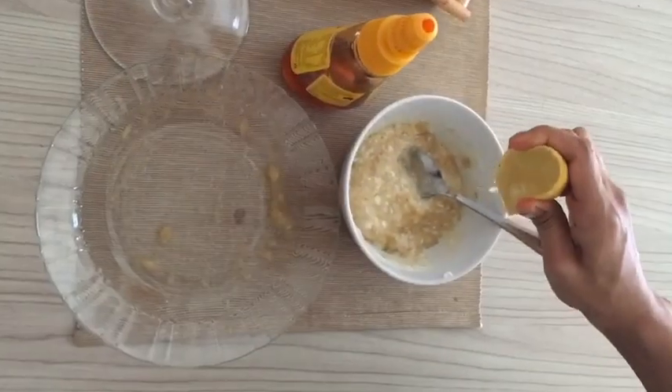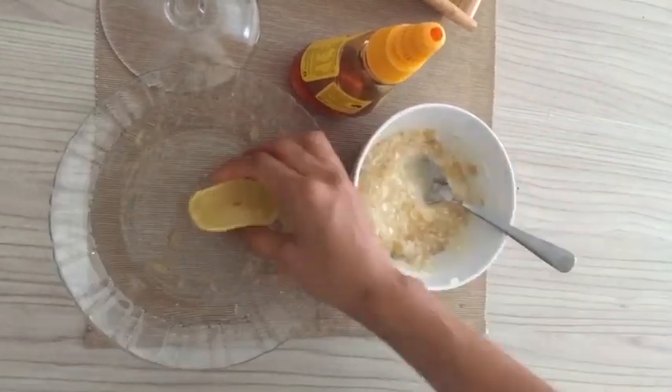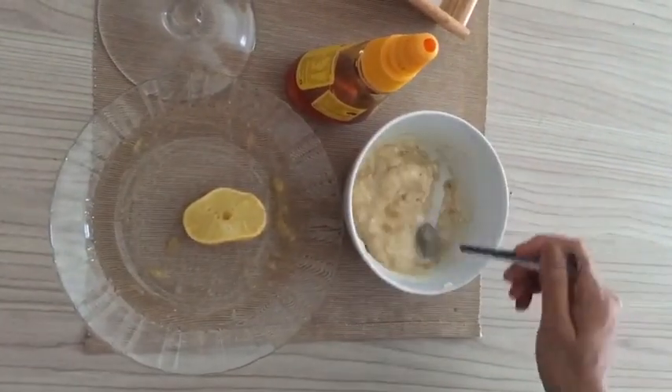I am taking some drops of lemon but it's totally optional. Now apply this all over your face, leaving the eye area. You can use this daily. Leave it for 15 minutes until it becomes dry, then wash it off.